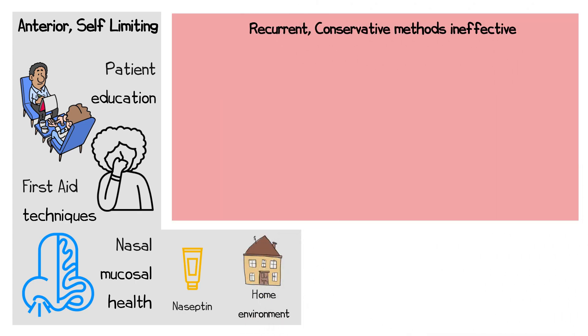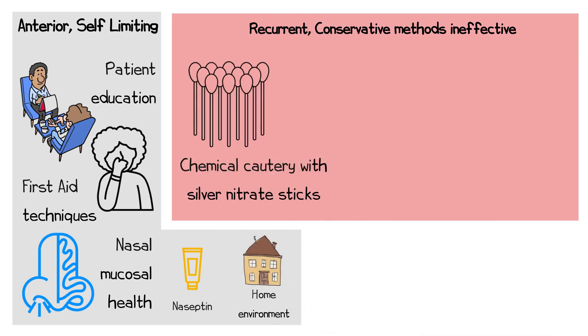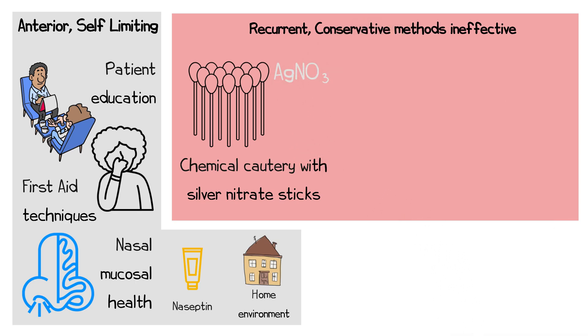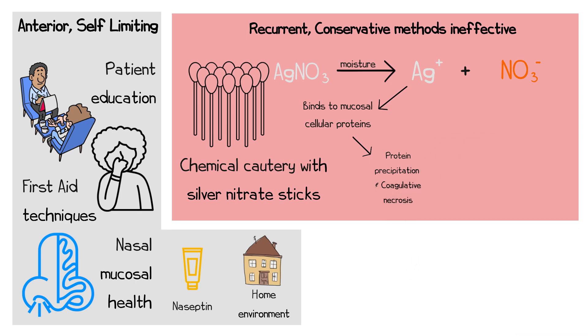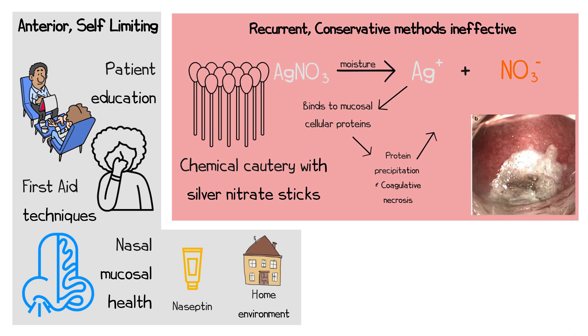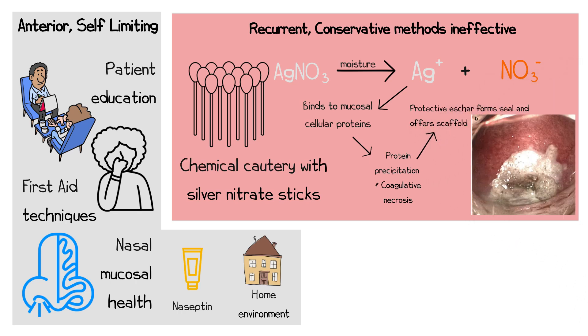If bleeding is recurrent and conservative measures are ineffective, chemical cautery can be performed to seal the bleeding vessels. Silver nitrate sticks are commonly used for cautery. When silver nitrate is applied to the mucosa, the moisture present facilitates the dissociation of the silver and nitrate ions. The silver ions then bind to cellular proteins in the mucosa and vessel walls, causing these proteins to precipitate. This leads to coagulative necrosis, a process in which the cellular architecture is initially preserved, but the affected tissue ultimately forms a protective eschar, which not only seals the bleeding vessels, but also provides a scaffold for epithelial regeneration, allowing the mucosa to heal over time.